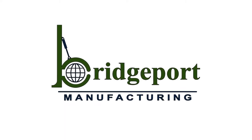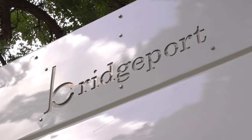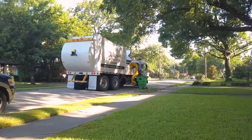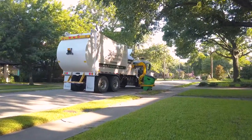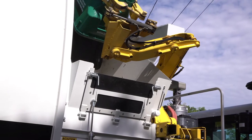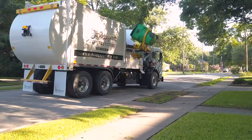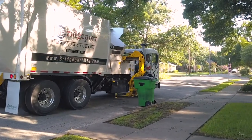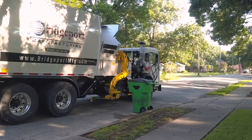Bridgeport Manufacturing is the leader in quality custom solid waste and recycling equipment and is proud to announce the launch of the 2021 Ranger Automated Side Loader. From the newly designed automated arm to the sleek design of our custom-built side loader, the Bridgeport products have an ease of operation and superior functionality like no other side loader before it.